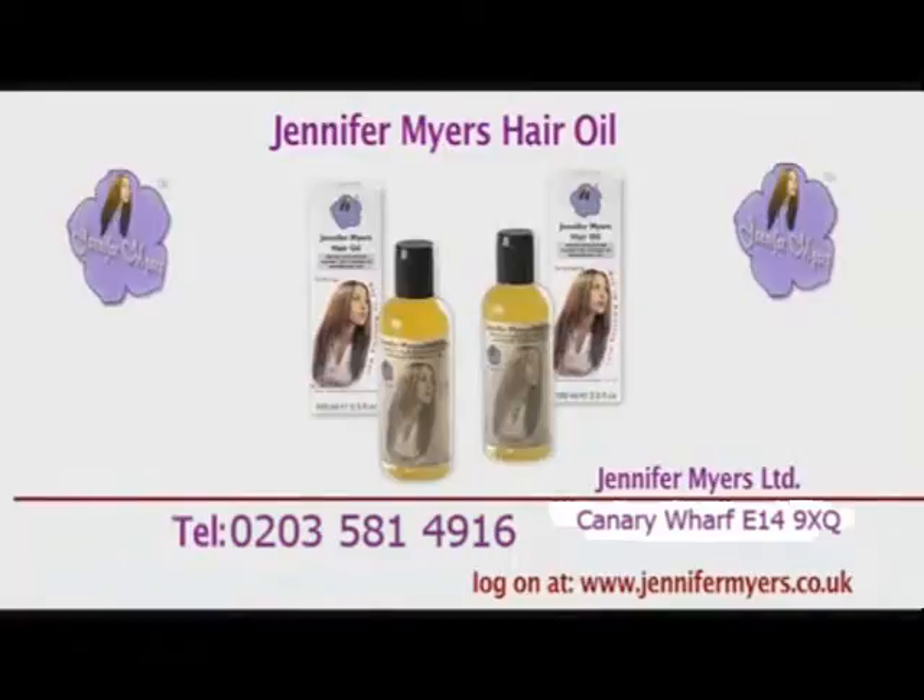For purchases online and further information, log on now to www.jennifermeyers.co.uk.